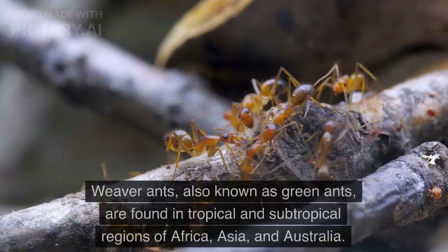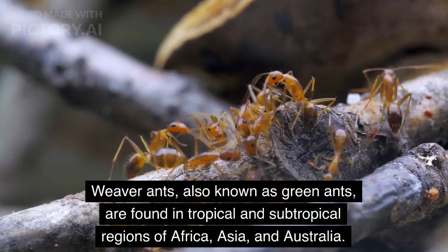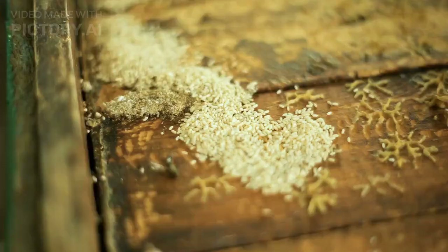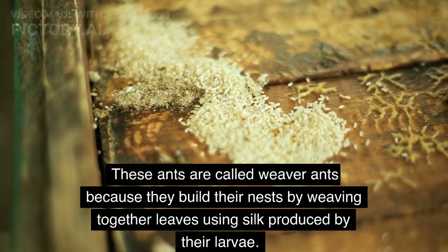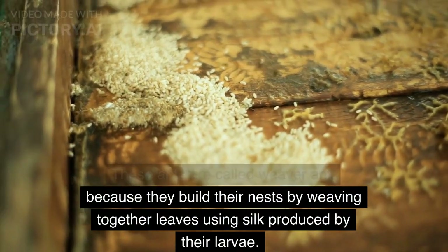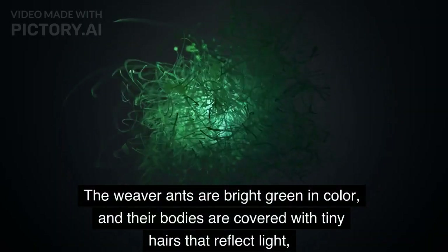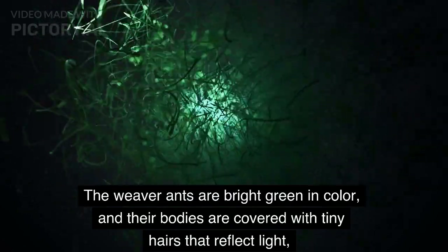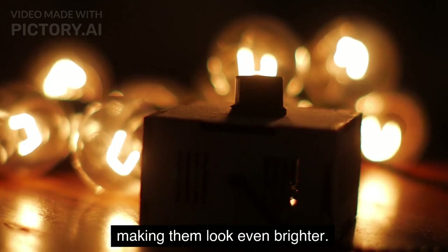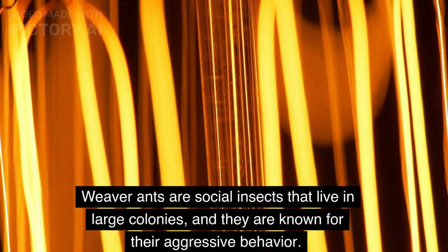Weaver ants, also known as green ants, are found in tropical and subtropical regions of Africa, Asia, and Australia. These ants are called weaver ants because they build their nests by weaving together leaves using silk produced by their larvae. The weaver ants are bright green in color, and their bodies are covered with tiny hairs that reflect light, making them look even brighter.